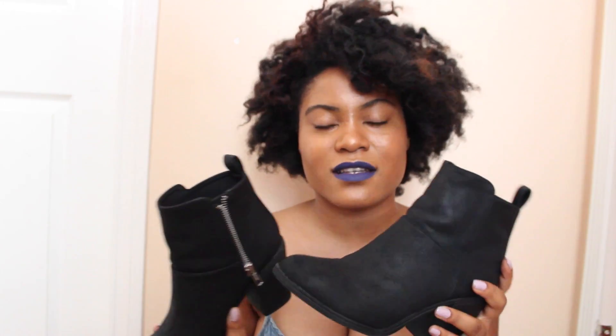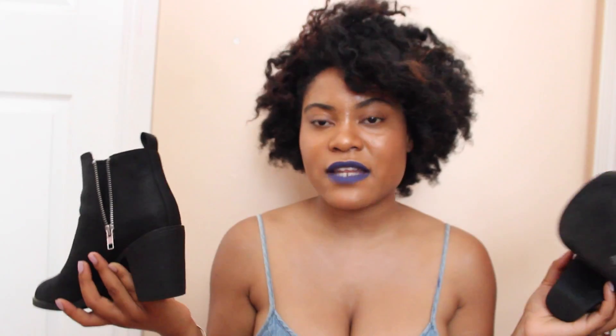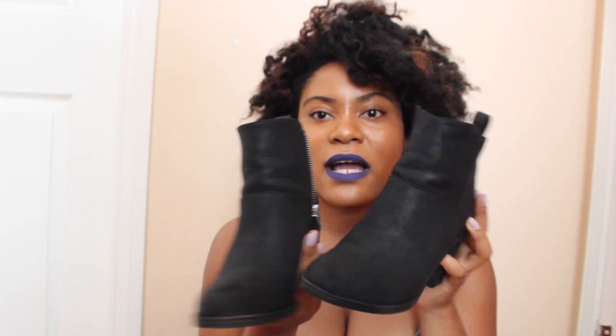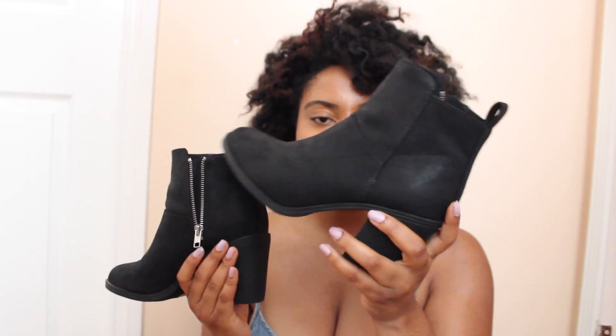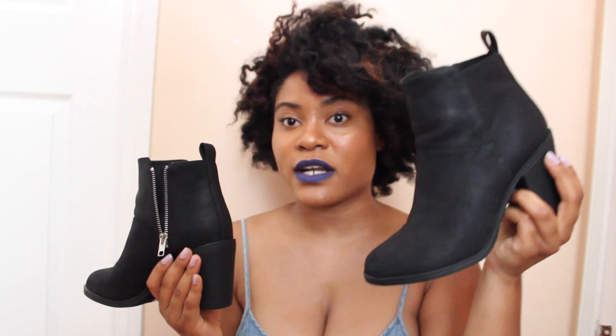Out here in LA we always wear boots and dresses — winter style boots with casual things. So it can even go with a romper like the one I'm wearing right now. I just love these black booties, they literally go with everything. This gives me a nighttime look, a daytime look — in dresses for a casual daytime look or for a nighttime look.